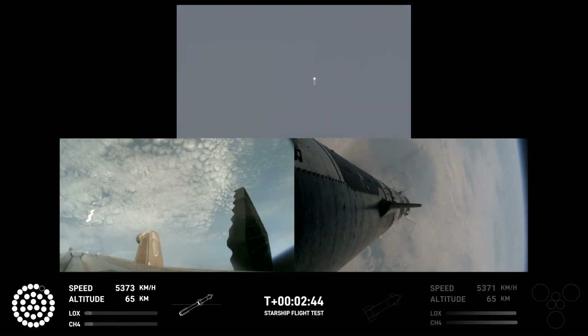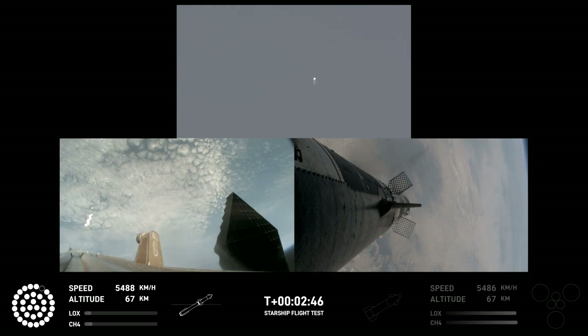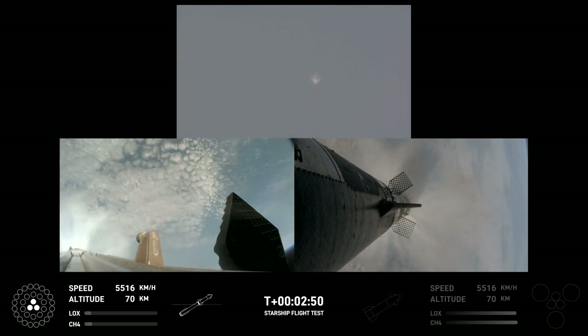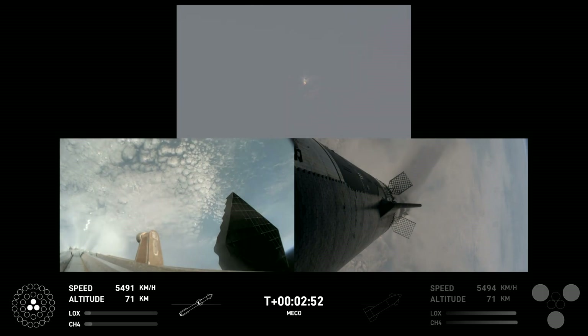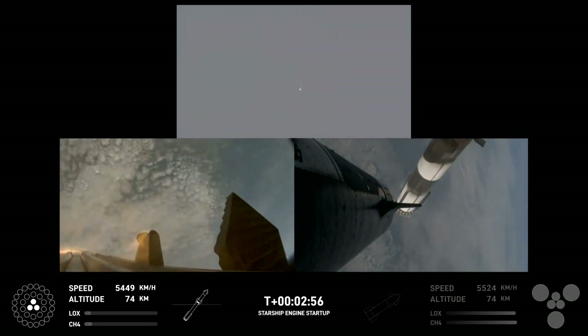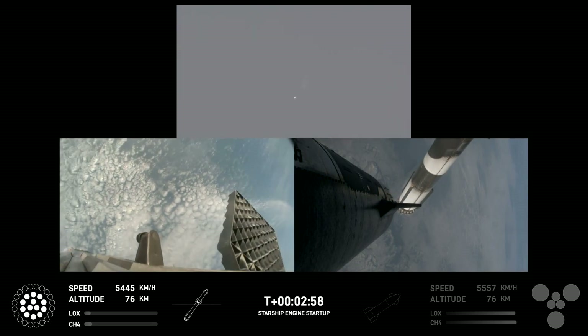Center engine's lit. Booster engine cutoff. Ship ignition. Stage separation confirmed. Boostback burn startup.